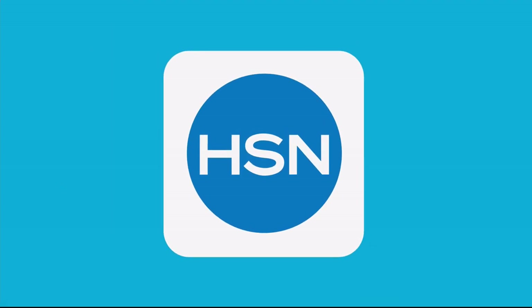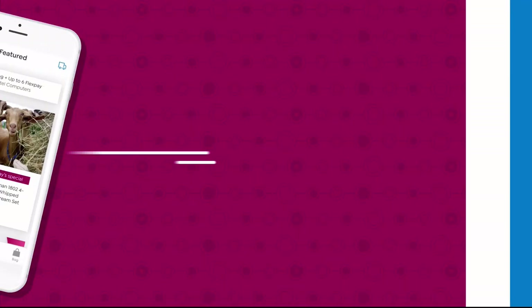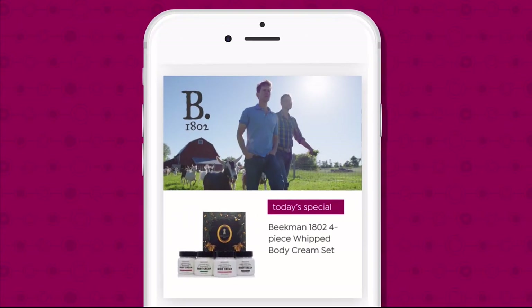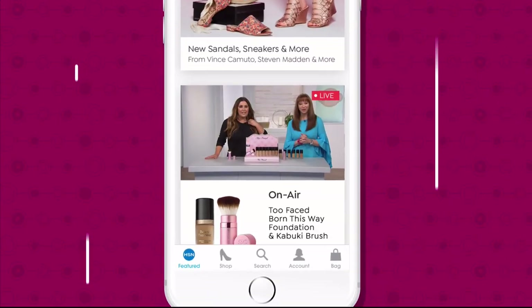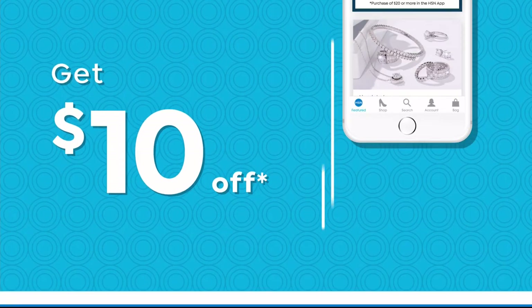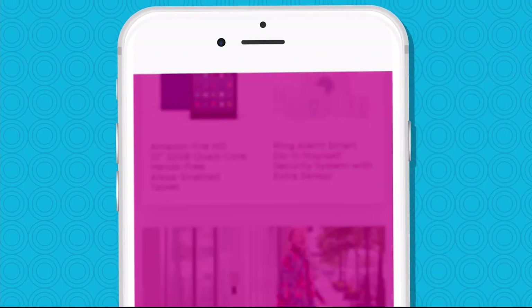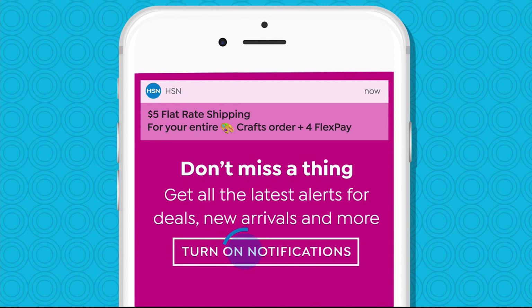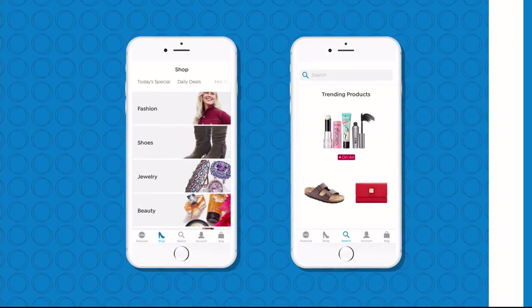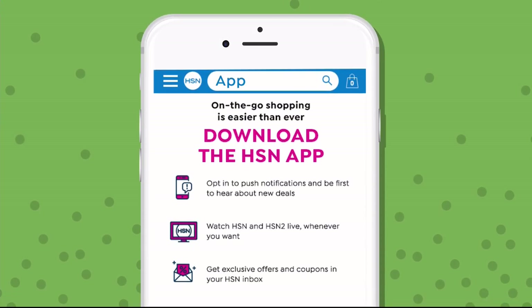Don't miss a thing with our HSN app available on Apple and Android devices. Shop faster than ever with product videos, watch HSN live anytime, anyplace, and get $10 off your first in-app purchase with code welcome10. Opt in to push notifications for early access to exclusive app-only deals, and the shop and search features make finding your favorites easier than ever. Search 'app' on hsn.com to download.